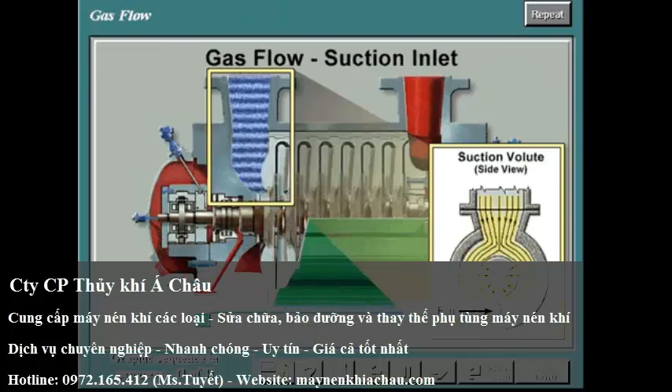Gas flow enters the inlet volute of the compressor through the suction nozzle. The volute ensures uniform distribution of the gas around the eye of the impeller. In the volute, directly opposite the suction nozzle, is a fin that reduces gas turbulence and prevents recirculation within the volute itself.